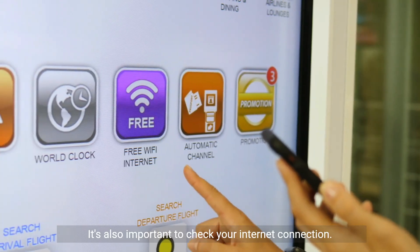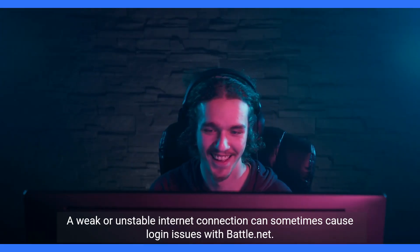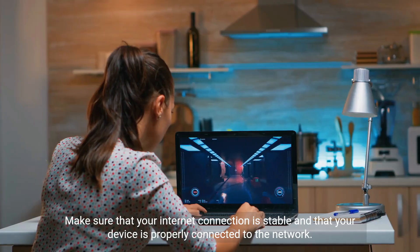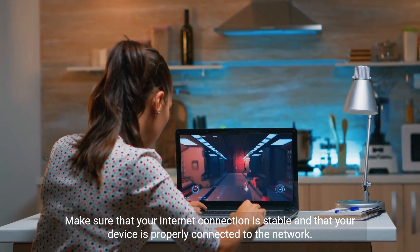It's also important to check your internet connection. A weak or unstable internet connection can sometimes cause login issues with Battle.net. Make sure that your internet connection is stable and that your device is properly connected to the network.